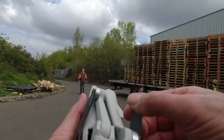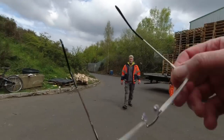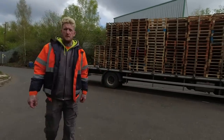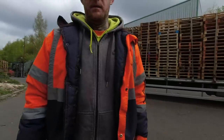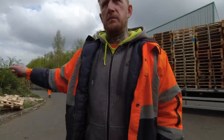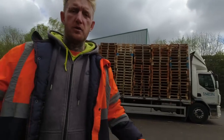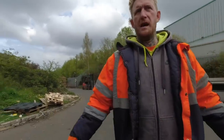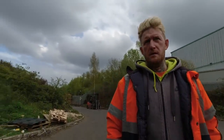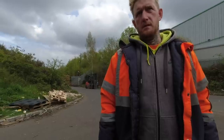An employee approaches. The speaker explains he's on a public road making interesting videos about the pallet store. The employee argues it's not a public yard, though he concedes it might be a public road. The speaker says he's just out of interest — he found it on Google Earth and thought it looked pretty good. The employee asks him to come and ask beforehand, but the speaker points out the employee would have said no anyway.